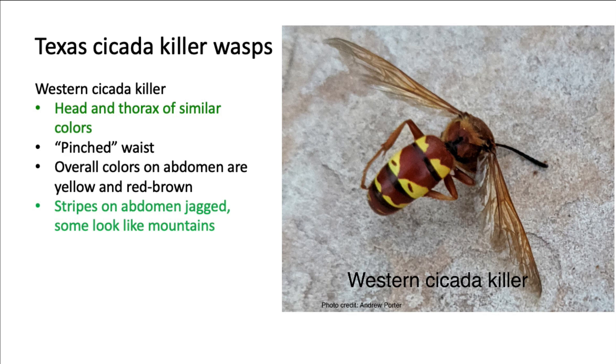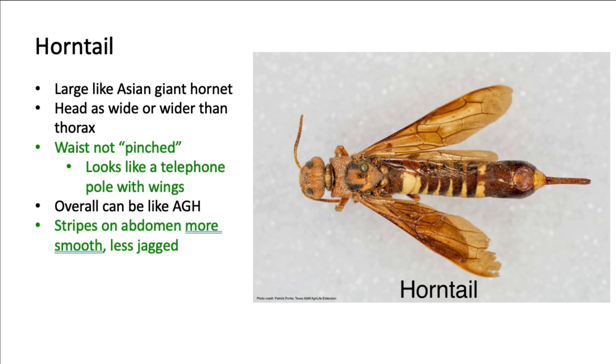The other group of insects most commonly confused with the Asian giant hornet is the horntail, or wood wasps. They are large, have a distinct head that is as wide as or wider than the thorax, and may share the same coloration as the Asian giant hornet. However, there is one trait that is easy to spot that is different, and that's the waist. While the Asian giant hornet has that distinct pinched waist, horntails lack any appearance of a waist.